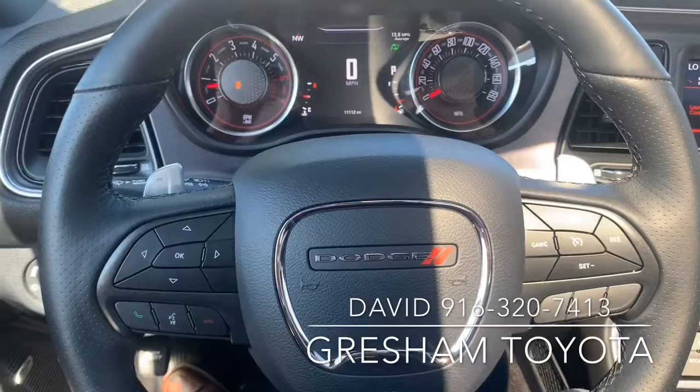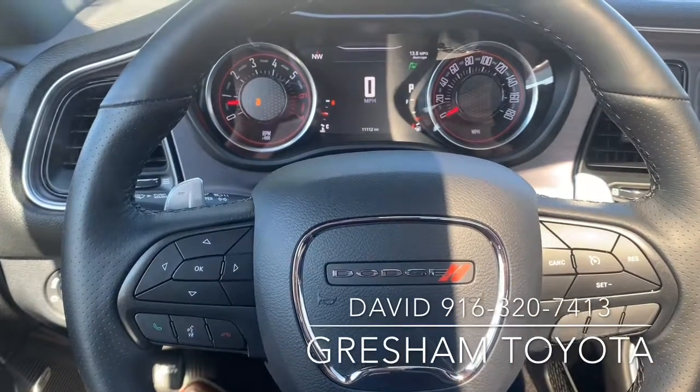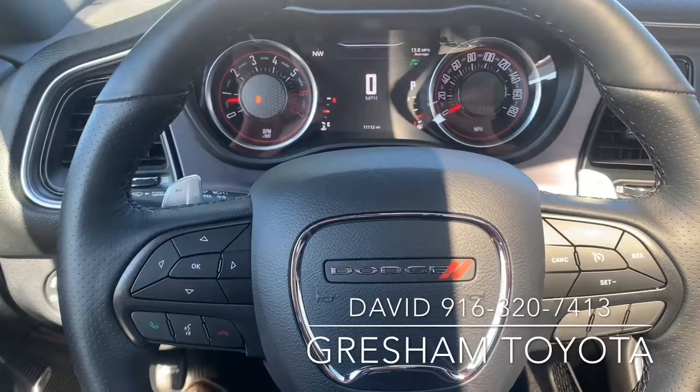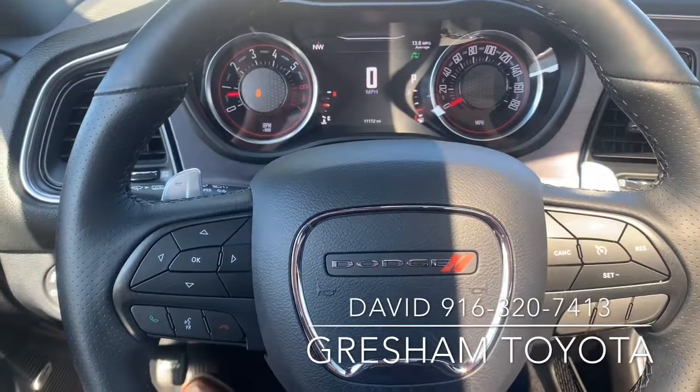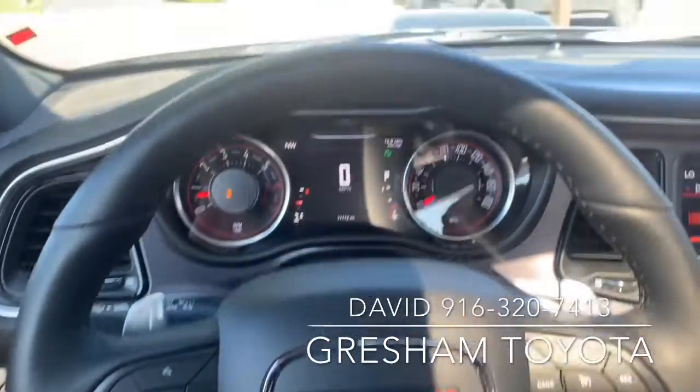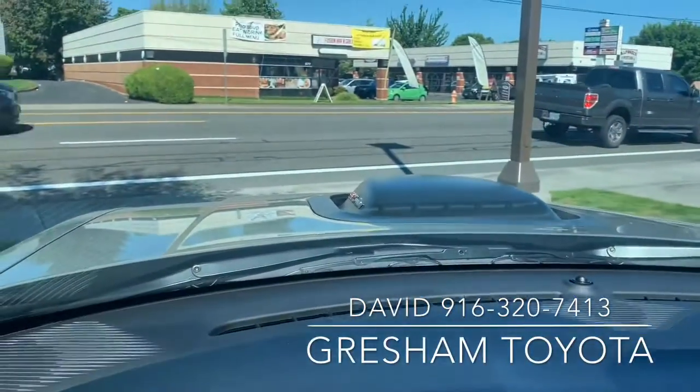Gresham Toyota, your gateway to adventure. We sell more than Toyotas. This is a 2018 Dodge Challenger RT Scat Pack Edition. It has a 392 engine with a shaker.